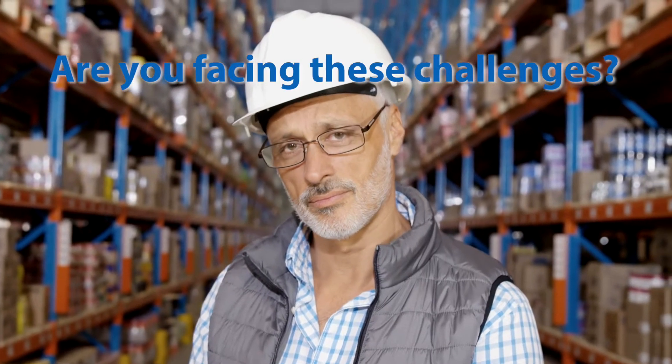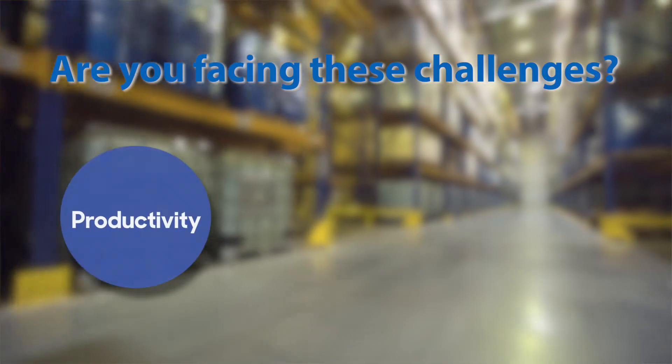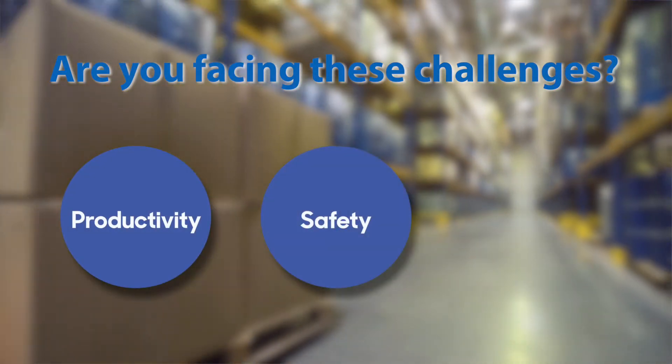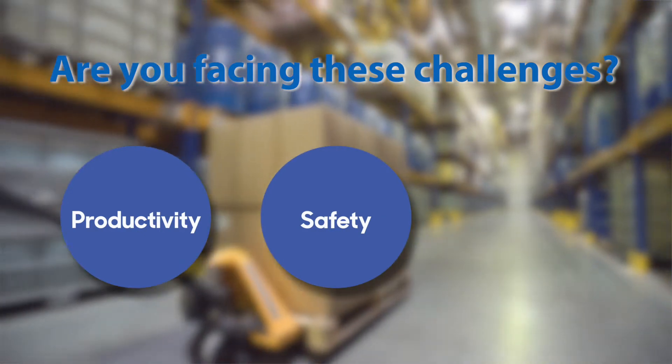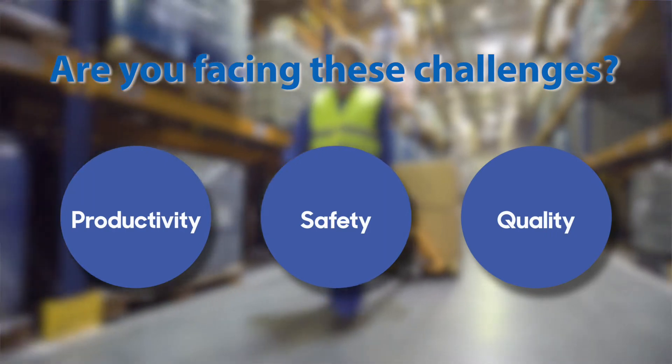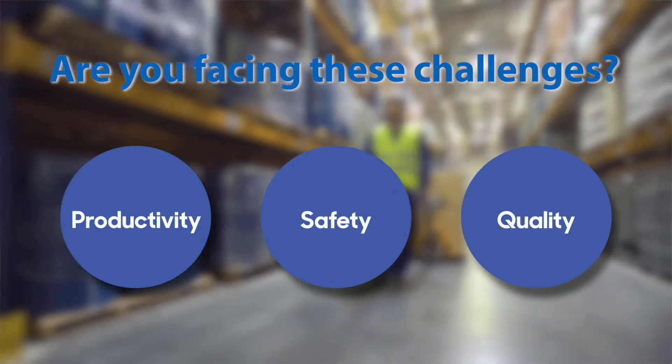Are you facing these challenges at your workplace? Labor shortages and high turnover rates affecting productivity. Large payload carts that hinder visibility, causing collisions. Long hours of manual intensive tasks causing fatigue and affecting quality.